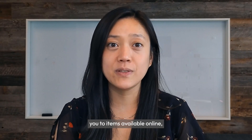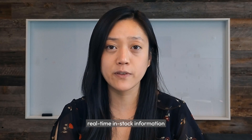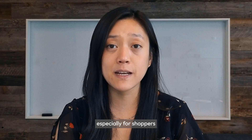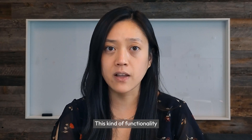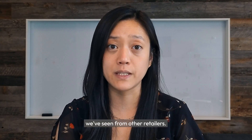At the moment, Sparky mainly guides you to items available online, but if Walmart can integrate real-time in-stock information from nearby stores, that could be a real game-changer — especially for shoppers who need something right away and are open to buying online for in-store pickup. This kind of functionality would also set Sparky apart from the AI-powered chatbots we've seen from other retailers.